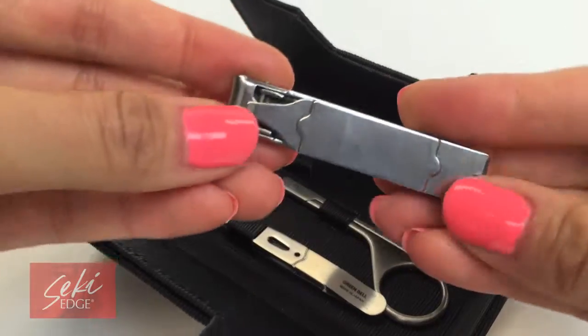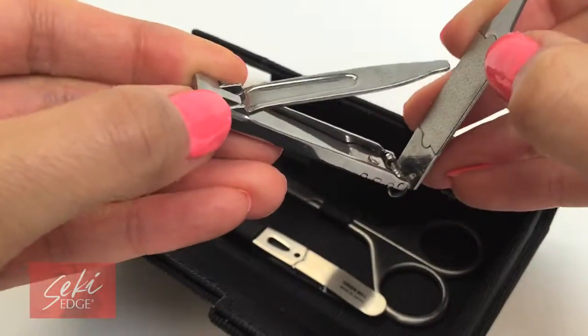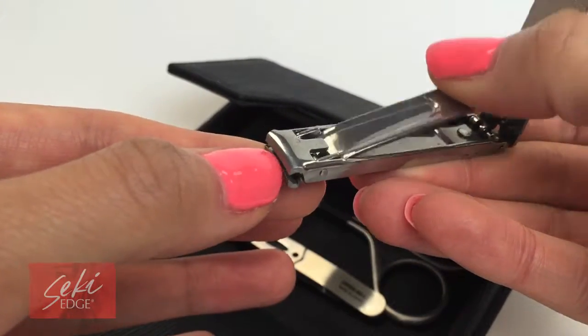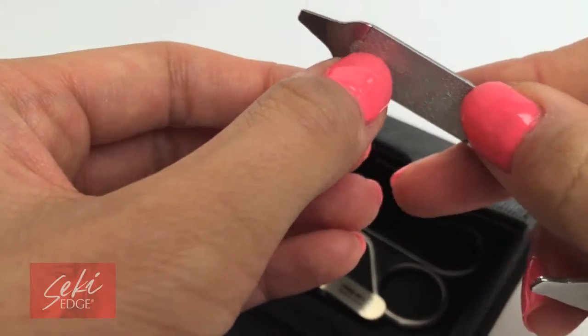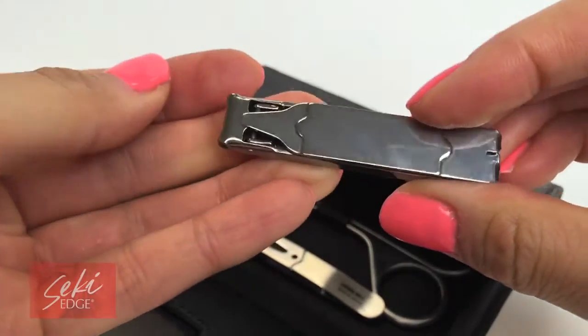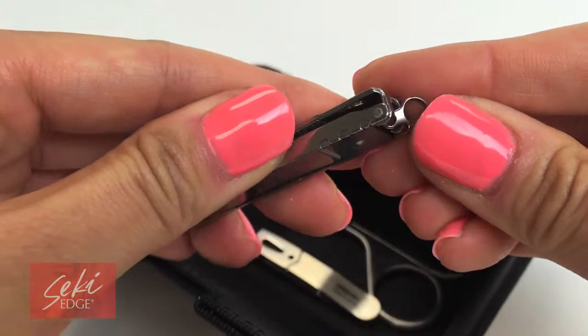A compact nail clipper that pops open to reveal a nail file. Its flat compact design makes it easy to take anywhere. Use the nail file to smooth down rough edges. You never know when you will need a nail clipper, so it also has a small key chain ring for you to attach it to your keys.